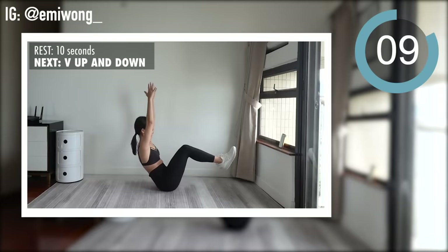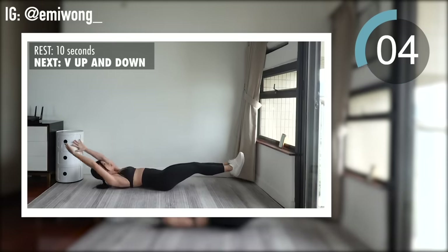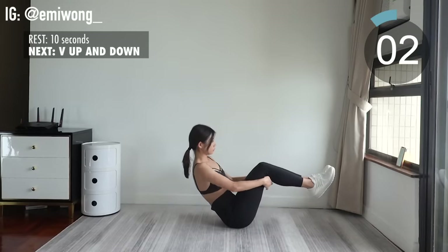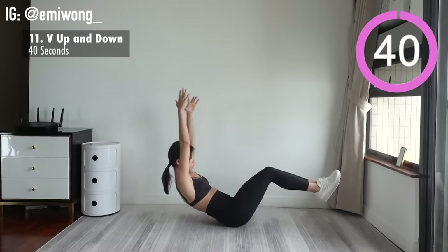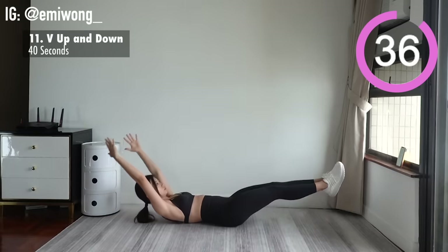Eleventh is V up and down. Embrace the burn in the belly — appreciate it, we're earning it.